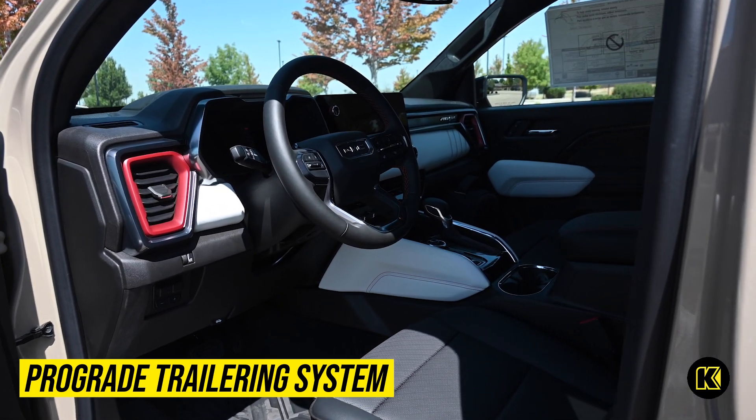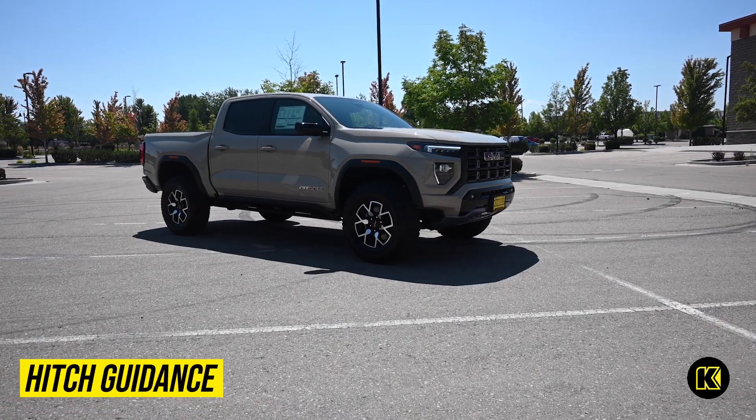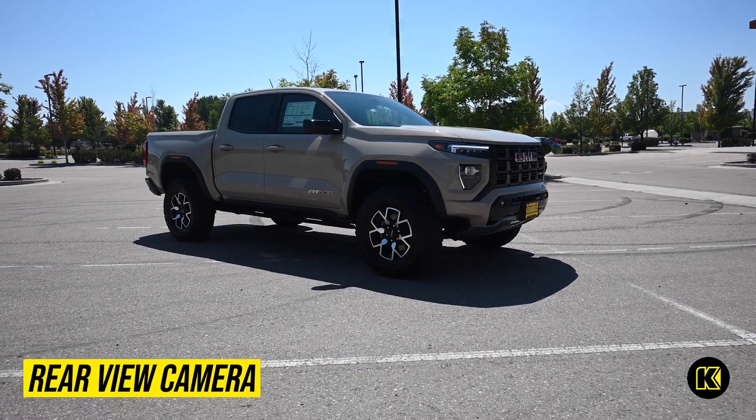Take advantage of the available ProGrade trailering system for an in-vehicle trailering app and trailering package. With the hitch guidance, you can easily line up your truck and trailer using the rear-view camera and center display.